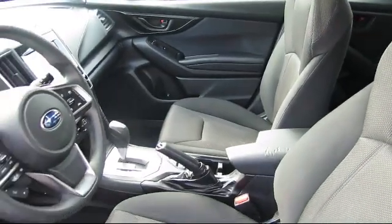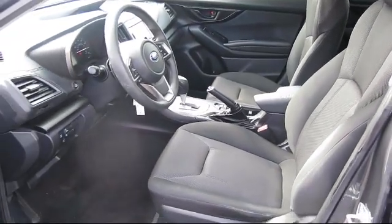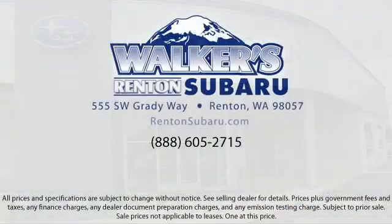Our goal is to make every customer a customer for life. With a personable and helpful sales staff, skilled Subaru mechanics, and multiple auto certifications, the right place to purchase your next vehicle is right here. Walker's Renton Subaru is real value, real people, real simple.